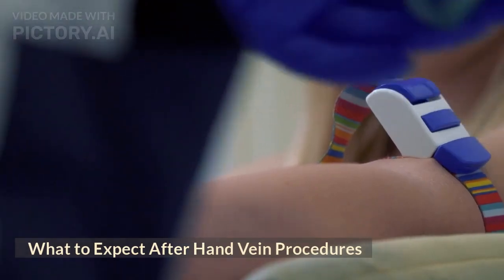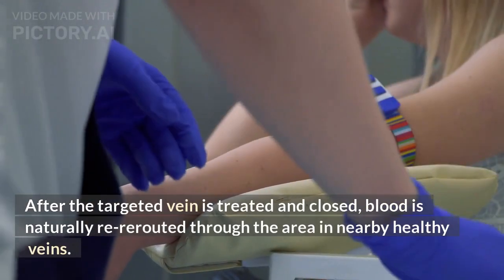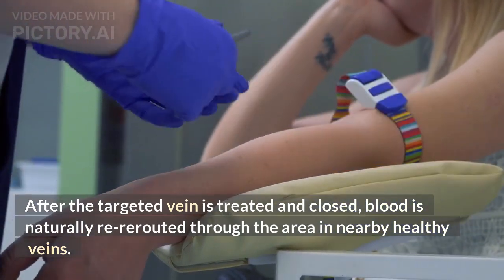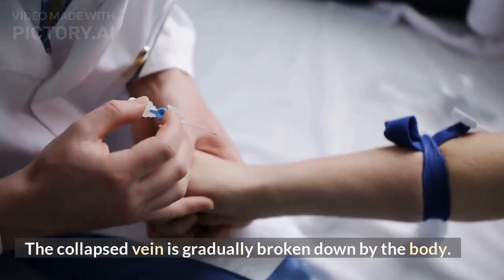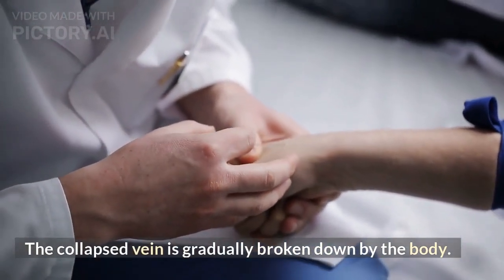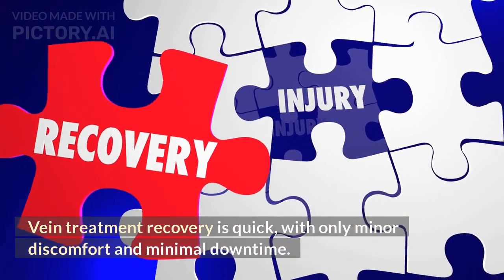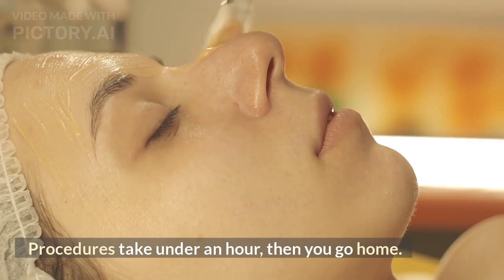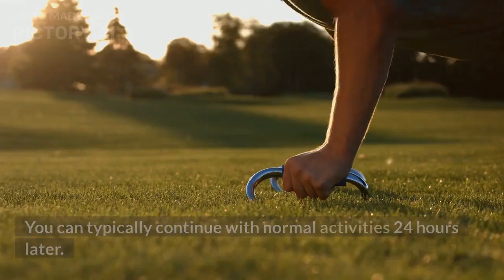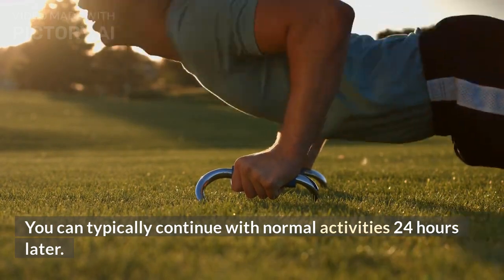After the targeted vein is treated and closed, blood is naturally re-routed through the area in nearby healthy veins. The collapsed vein is gradually broken down by the body. Vein treatment recovery is quick, with only minor discomfort and minimal downtime. Procedures take under an hour, then you go home, and you can typically continue with normal activities 24 hours later.